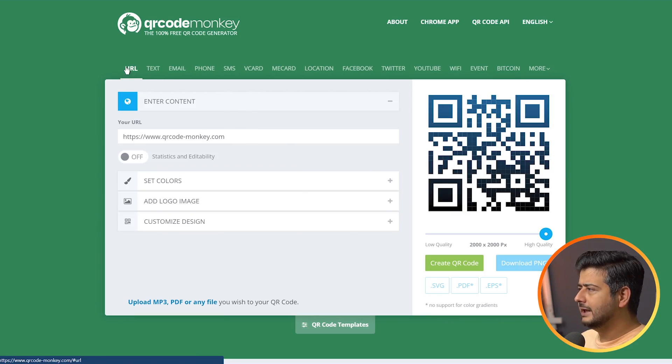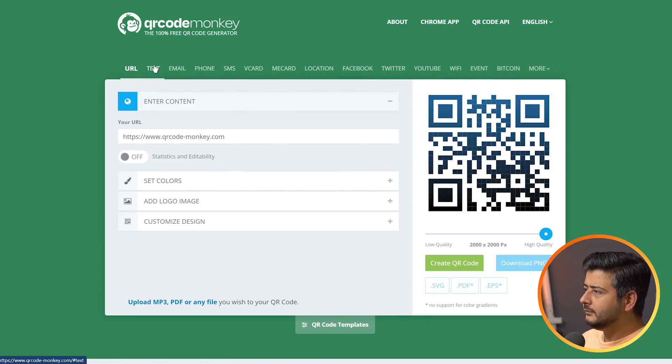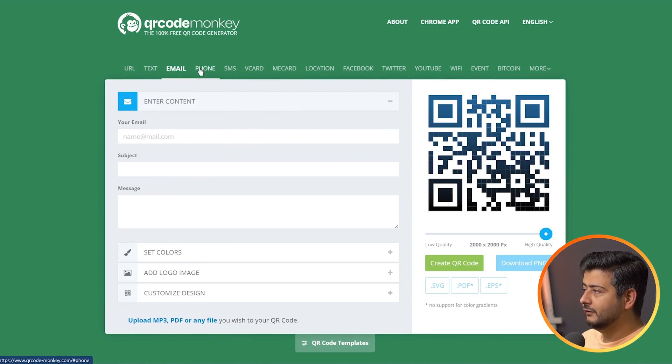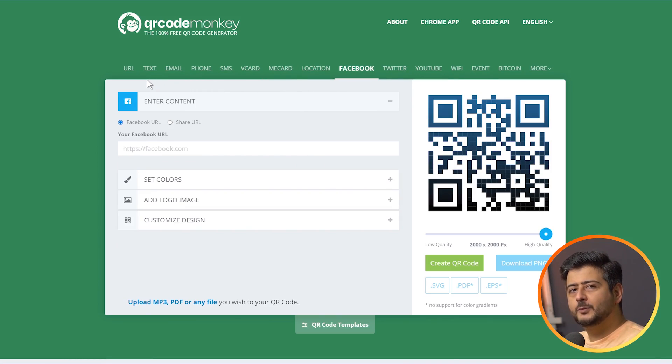Another more customizable tool is QR Code Monkey. It offers tons of solutions you can embed in your QR code: URL, text, email, phone number, SMS, VCard, MeCard, location, Facebook, Twitter, and many more. You even have a Wi-Fi option — if you offer free Wi-Fi at your store, just print a QR code so customers can scan it and instantly connect, with no password sharing required. It's completely free.